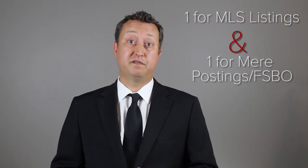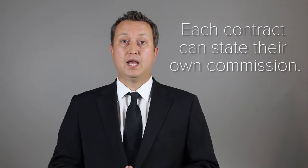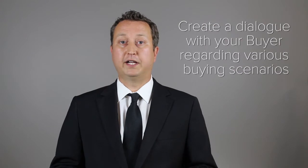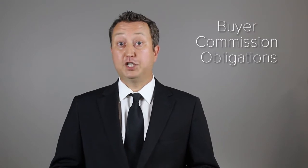If you have a buyer, consider for your next BRA two contracts: one for MLS listings and one for mere postings and FSBOs. Each contract can state its own commission, and this will actually create dialogue with your buyer regarding various buying scenarios, agency relationships, buyer commission obligations, and procedural and document handling.